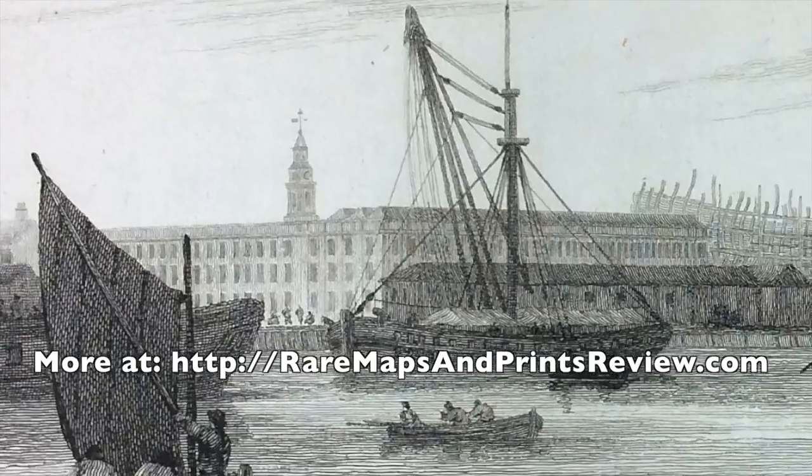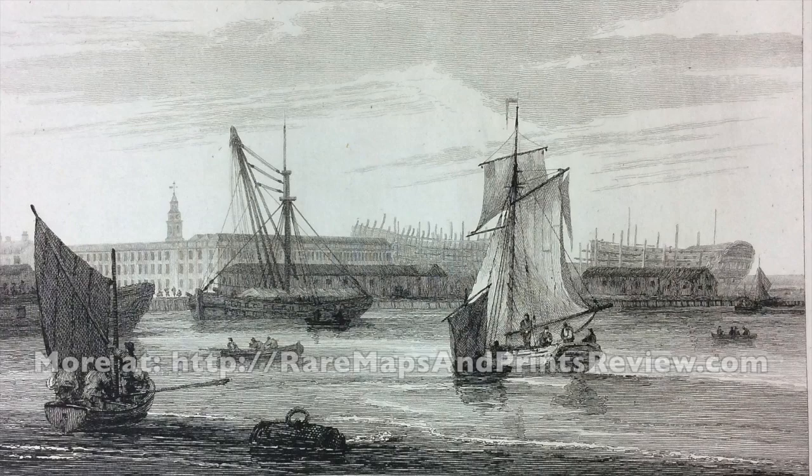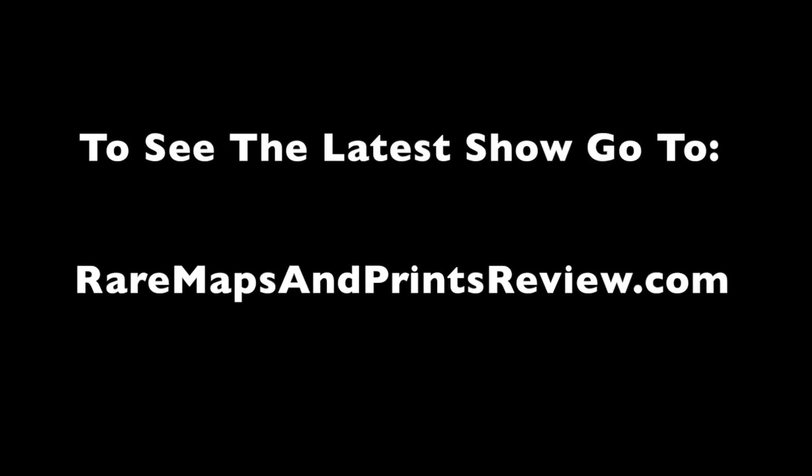The forgotten views of the River Thames. You should be able to pick up individual prints for between 25 to 40 pounds — individual prints covering the entire stretch of the river, as you can see here.